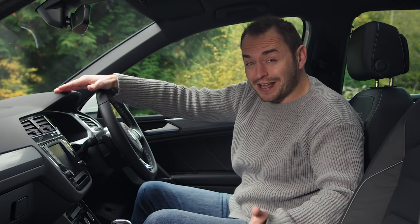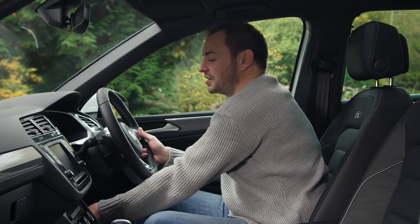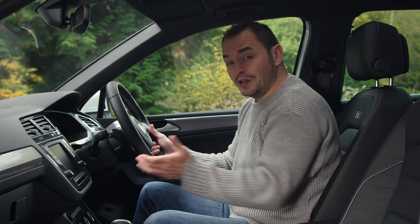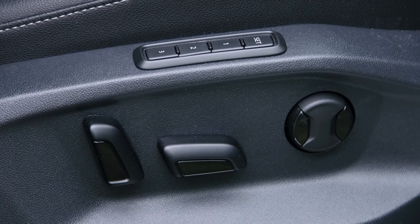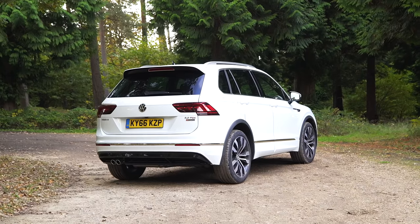Getting a decent driving position is an absolute doddle, thanks to a steering wheel that's fully adjustable, as is the seat, although lumbar support isn't standard, which is worth noting if you do a lot of motorway miles.